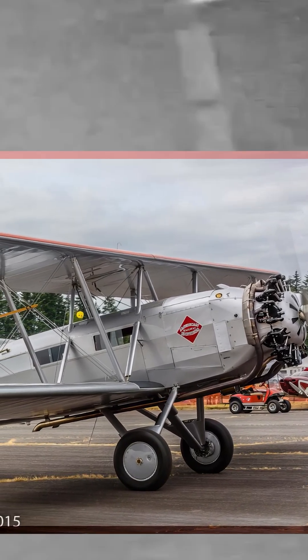The Model 40 was eventually replaced by newer and more advanced aircraft, but it remains an important part of aviation history. It was the first step in Boeing's long history of building successful commercial aircraft.